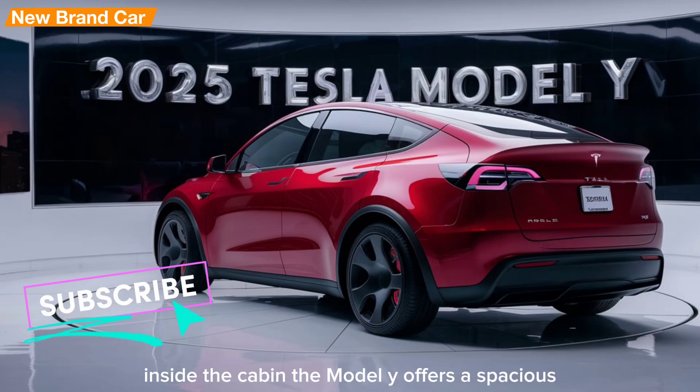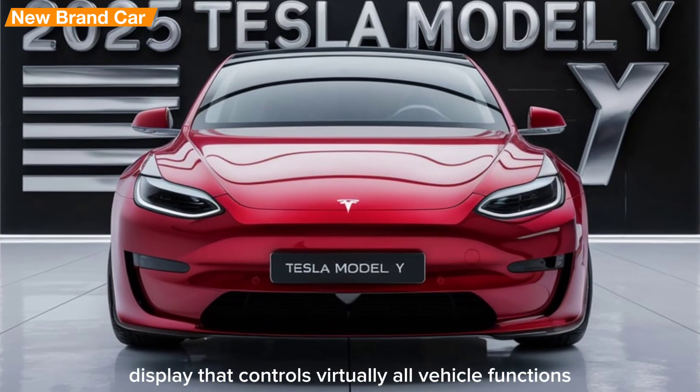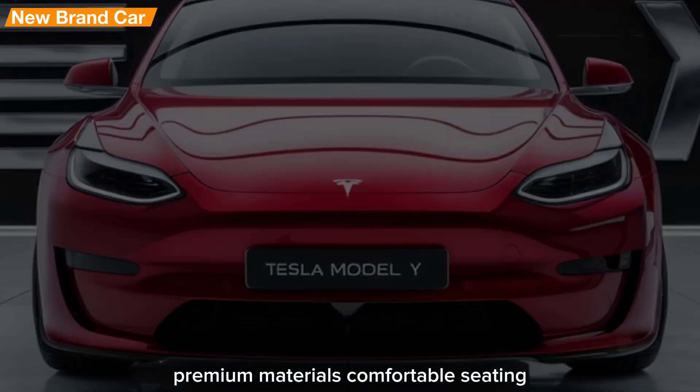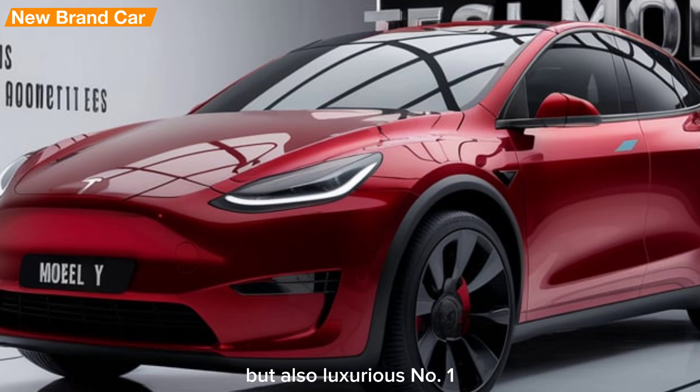Inside the cabin, the Model Y offers a spacious and tech-forward environment. Tesla's commitment to minimalism is evident with a clutter-free dashboard dominated by a large touchscreen display that controls virtually all vehicle functions. Premium materials, comfortable seating, and ample cargo space further enhance the interior, making the Model Y not just practical but also luxurious.